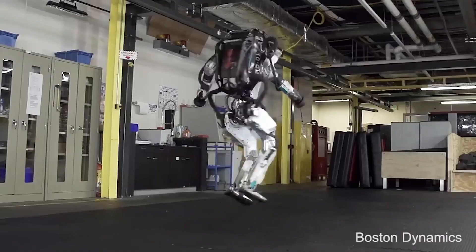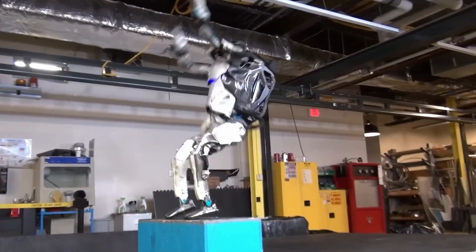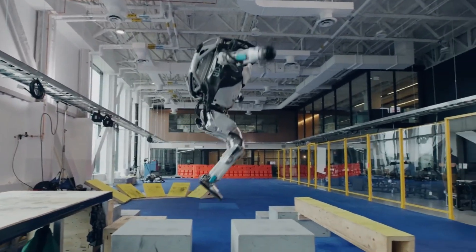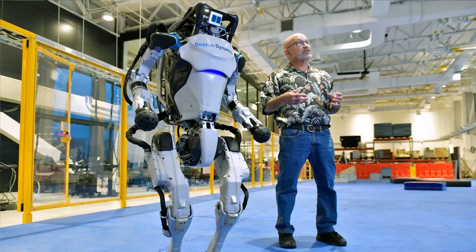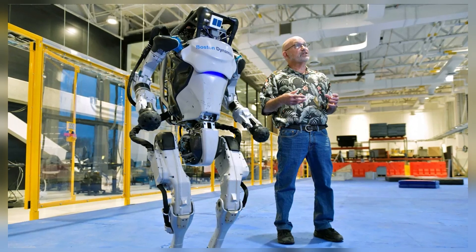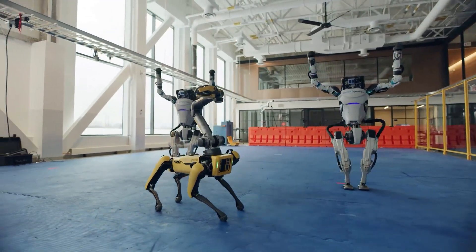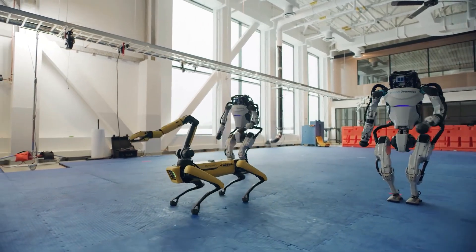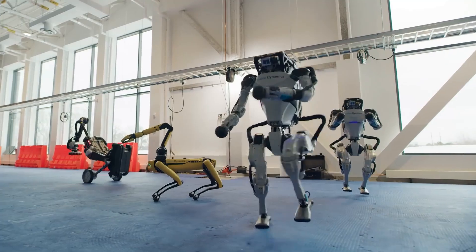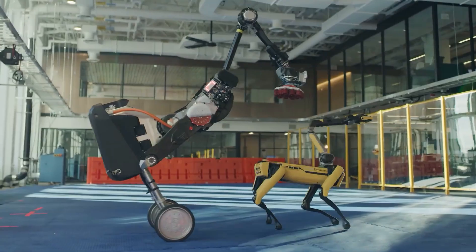Central to Atlas's acrobatic capabilities is its sophisticated control system, which employs model predictive control strategies. This approach enables the robot to anticipate and adapt to the physical forces encountered during dynamic movements. By predicting how its motion will evolve over time, Atlas can adjust its actions in real-time, maintaining balance and executing complex maneuvers seamlessly. The integration of advanced control algorithms allows Atlas to plan whole-body movements while accounting for environmental interactions, which is crucial for performing acrobatics where precise coordination between various body parts is required.